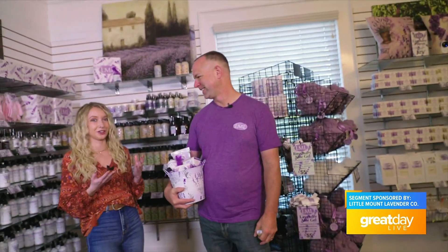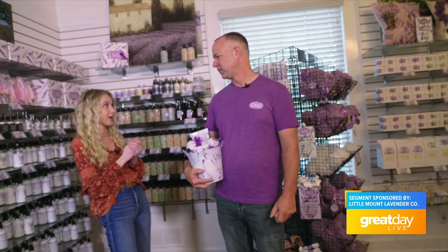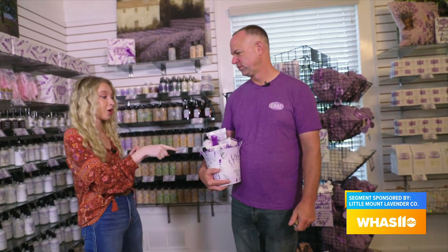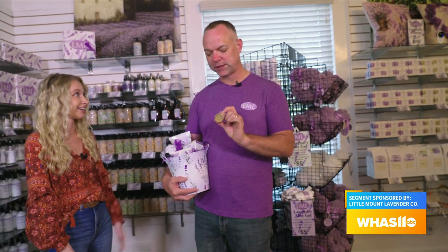My hands get so beat up — when November comes around, all my cuticles crack, all my knuckles crack. So the balm I can just keep in my purse and swipe it on anytime I need it. Super easy — just hit those hot spots, and then lip balm as well since lips dry out. It's all because we turn the heat on, which takes all the moisture out of our indoor spaces.